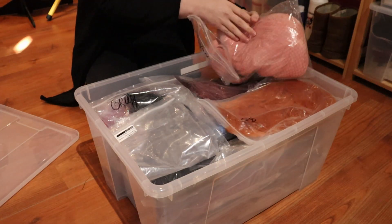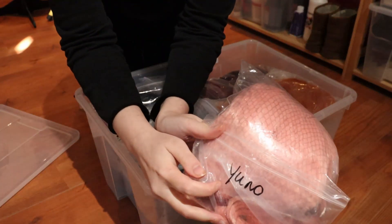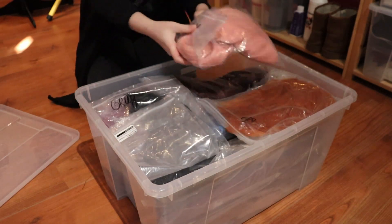I also keep most of my wigs in boxes. I keep the plastic bag they arrive in and write a character or description on the bag to make it easier to find a wig — because yeah, I do have too many.